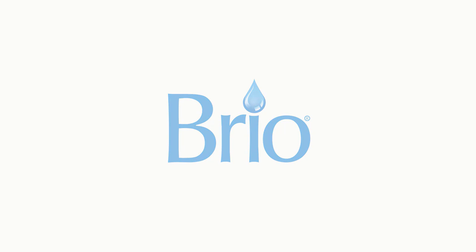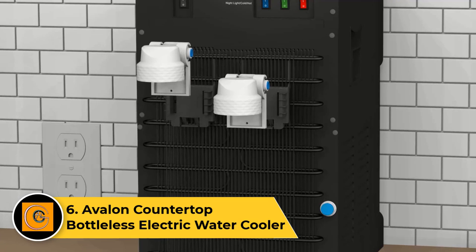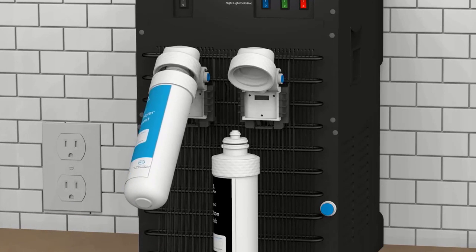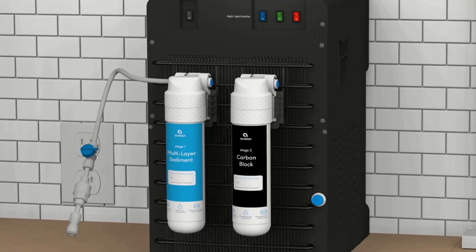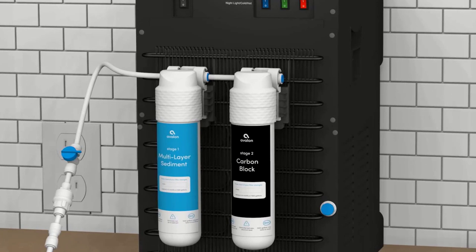Number six: the Avalon Countertop Bottleless Electric Water Cooler. The Avalon countertop bottleless electric water cooler represents a sleek and efficient solution for instant access to clean and refreshing water. This cooler eliminates the need for traditional water bottles, offering a bottleless design that connects directly to your water source. The compact countertop form factor makes it ideal for kitchens or small office spaces. Equipped with a reliable and powerful electric cooling system, it provides cold water on demand. The unit is also designed for hassle-free maintenance, featuring a self-cleaning function to ensure a hygienic water dispensing experience. With its modern design, this Avalon water cooler provides a convenient and eco-friendly hydration solution.